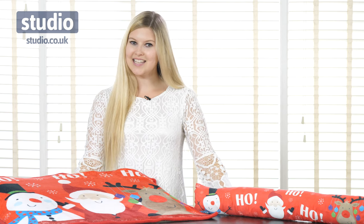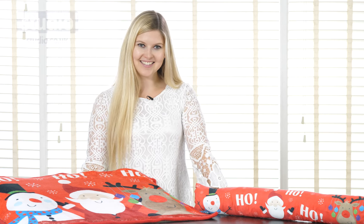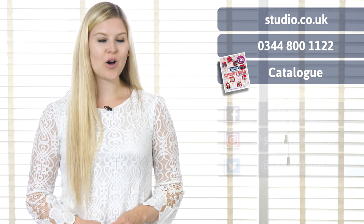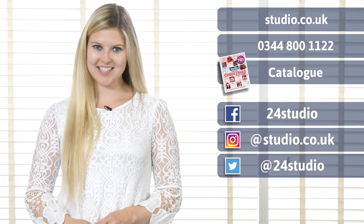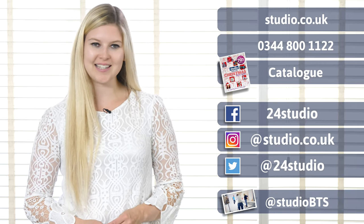The LED Christmas doormat and the matching draft excluder are available now at Studio.co.uk. As always, there are three easy ways to shop: online, over the phone and via the catalogue. You can follow us on social media for all the latest news and competitions, and if you'd like a sneak peek behind the scenes, follow us at StudioBTS.